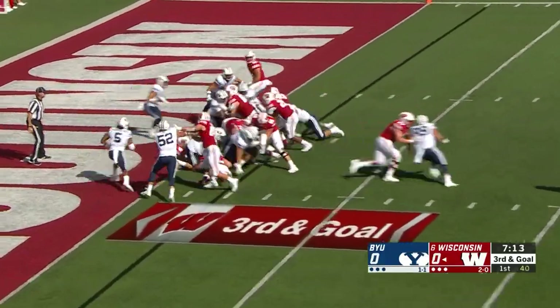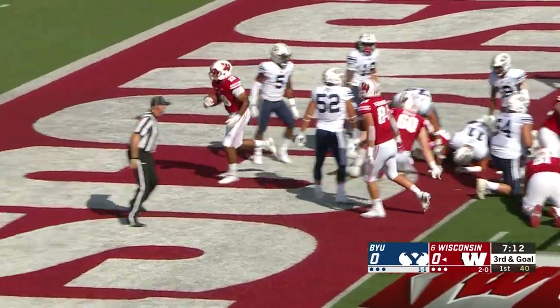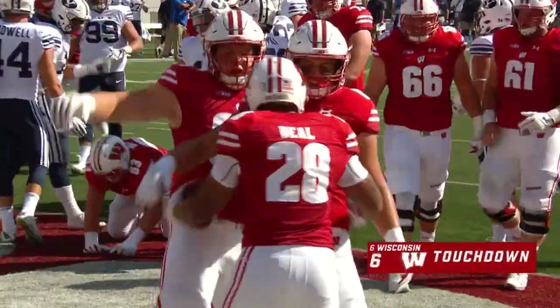Full house backfield as they hand off — Taiwan Deal. And Taiwan Deal goes middle for the touchdown for Wisconsin.